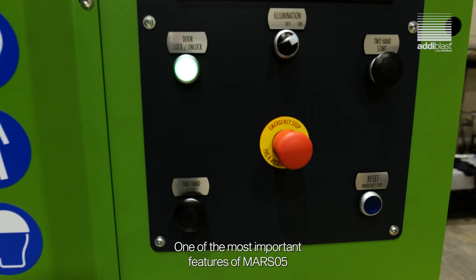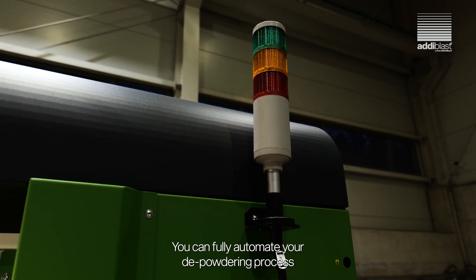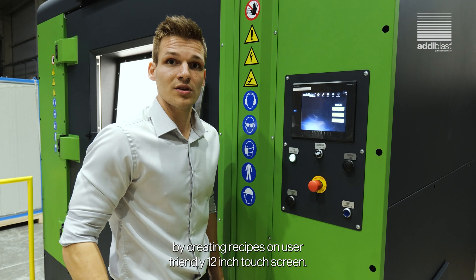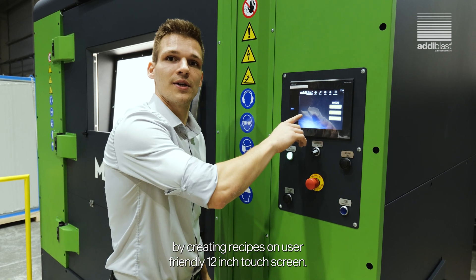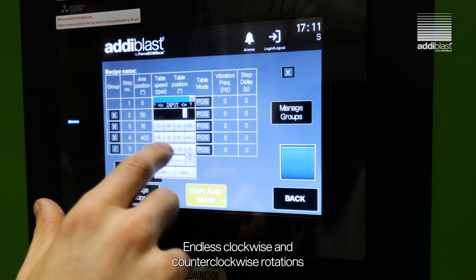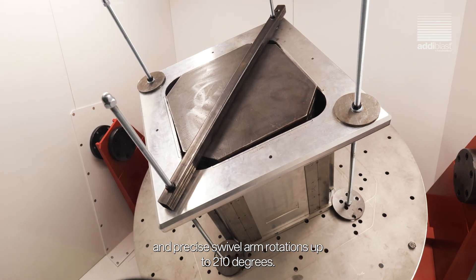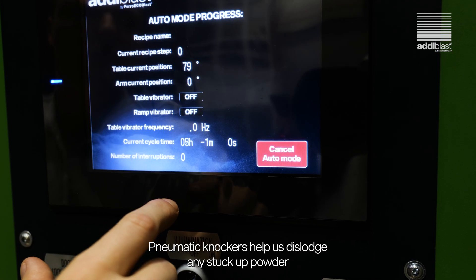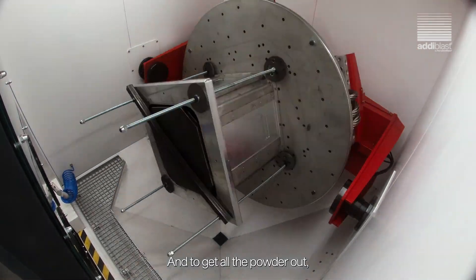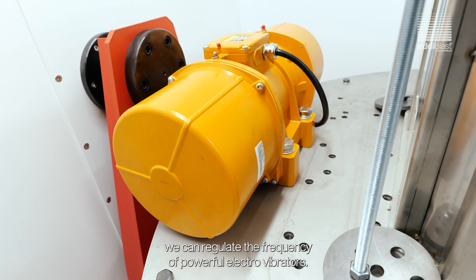One of the most important features of Mars 05 is its automation capabilities. You can fully automate your deep-powdering process by creating recipes on a user-friendly 12-inch touchscreen. We can set up two-axis rotations, endless clockwise and counter-clockwise rotations, and precise swivel arm rotations up to 210 degrees. Pneumatic knockers help us dislodge any stuck powder in hard-to-access channels, and we can regulate the frequency of powerful electro-vibrators to get all the powder out.